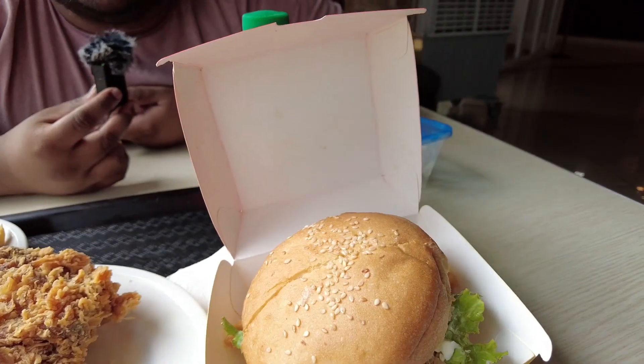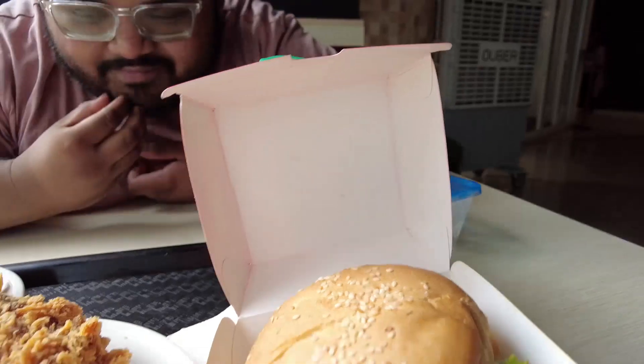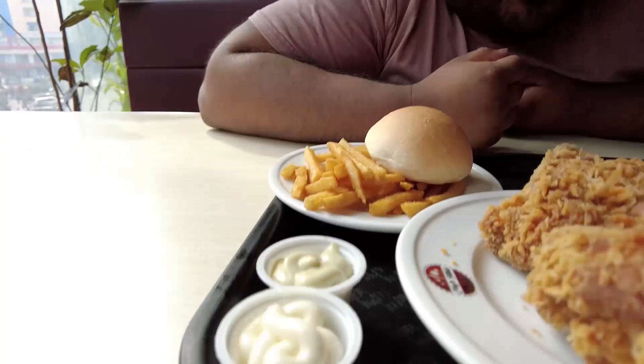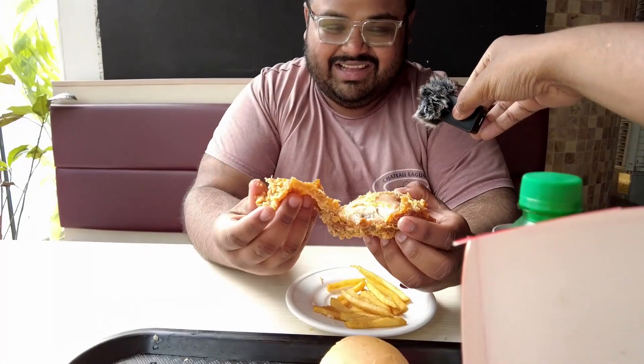We've got all our stuff — they have garlic sauce, and there was a masala gravy on the menu but they didn't have it. This food has oil in it. Look at this — see, this is what I look for. Only two places have had this: actual chicken skin. Oh my god, this is going to be great.